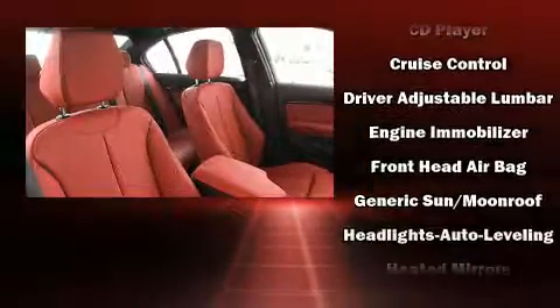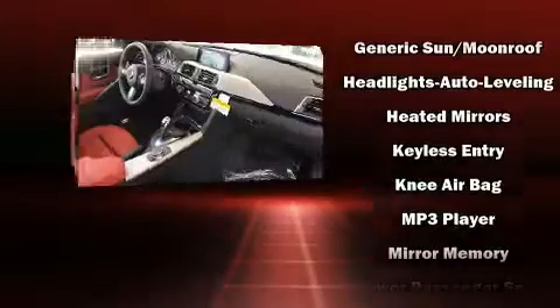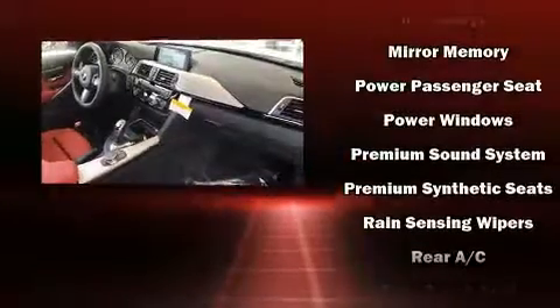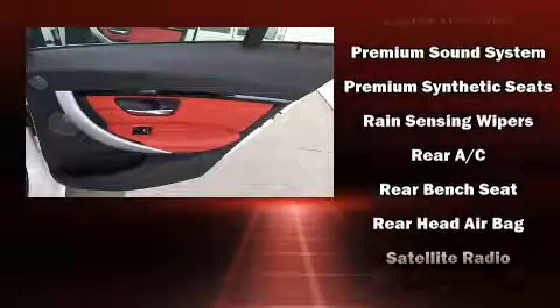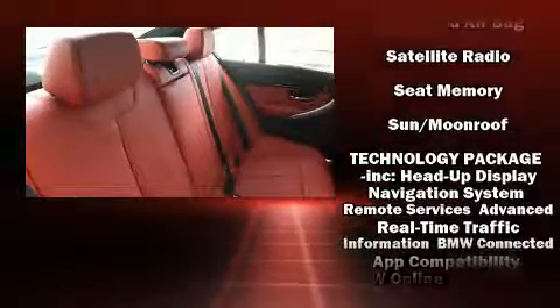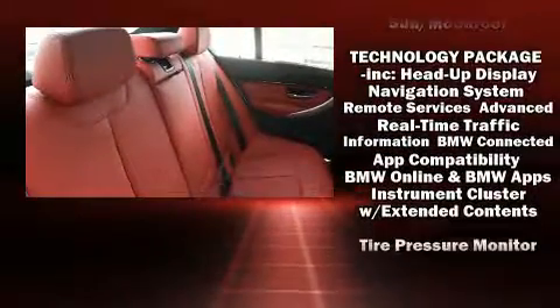BMW also prioritized safety and security with features such as front and side impact airbags, traction control, anti-whiplash front head restraints, a panic alarm, an emergency communication system, and four-wheel disc brakes with ABS.